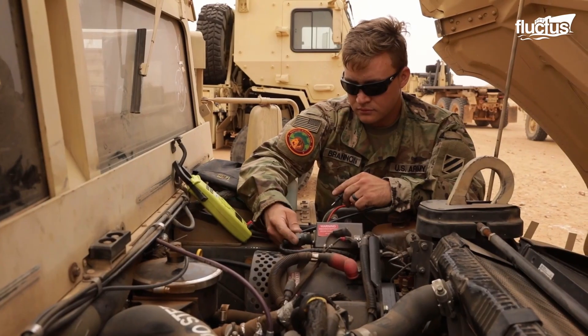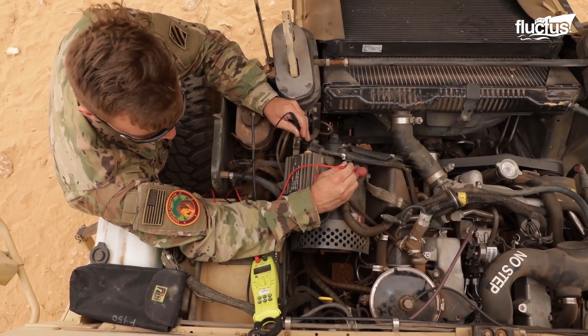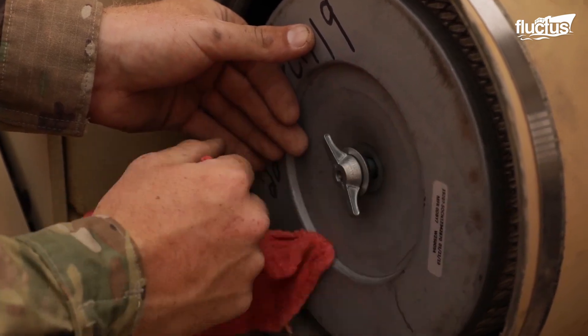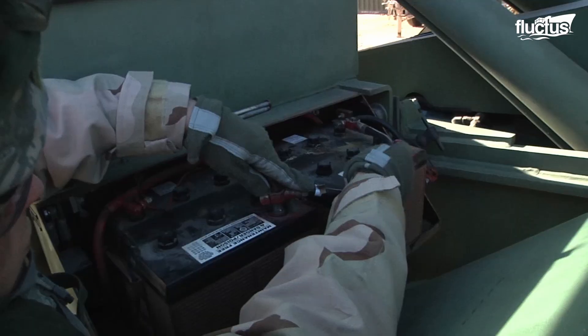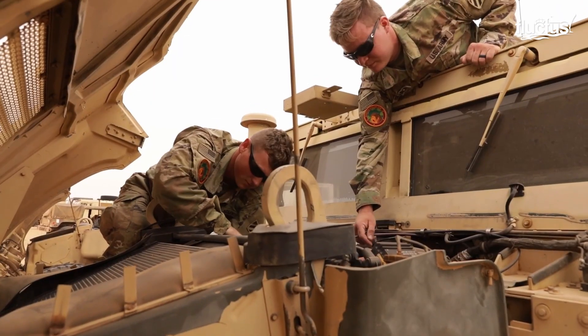They ensure the transmission dipstick and seal are tight — otherwise, operational success will not be guaranteed. Batteries are checked to ensure that caps are tight, connections are tight, and terminal bolts are tightly fastened.